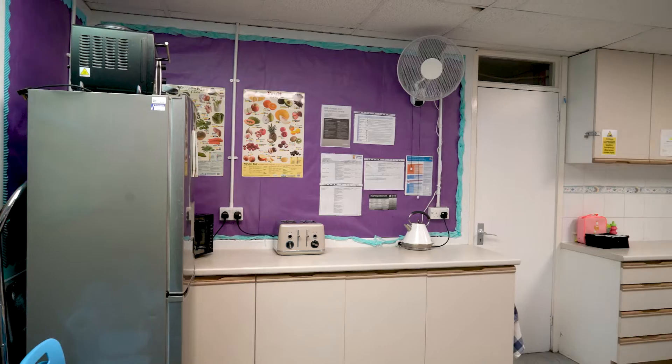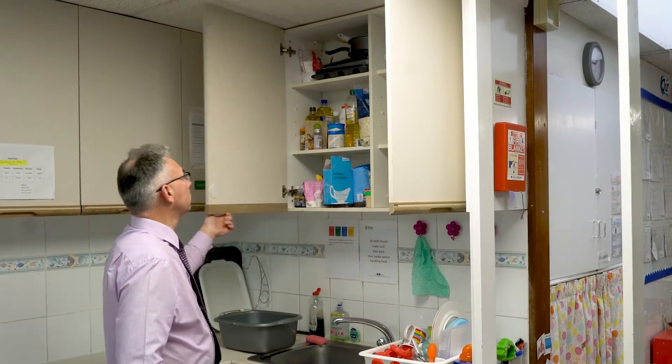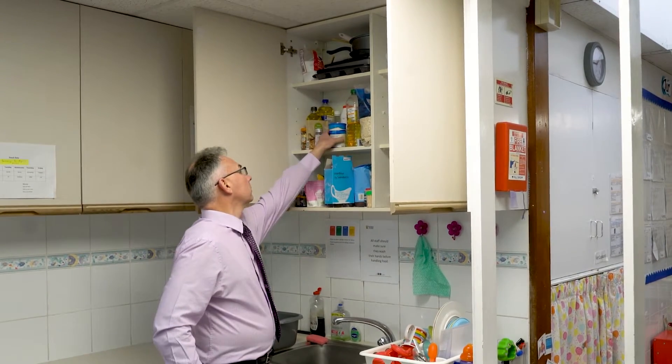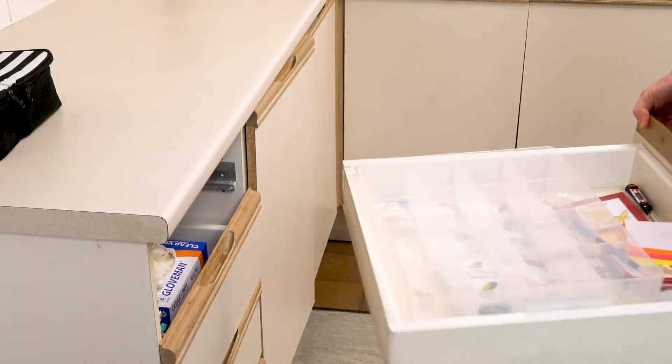So here's the plan. The centre will be closed during the February half term for a week and that gives us our opportunity to replace this kitchen. A select team of local businesses including System XL and members of Wokingham BNI will remove the kitchen and replace it with the best of what the KBB industry can give so it meets the needs of the children and staff.